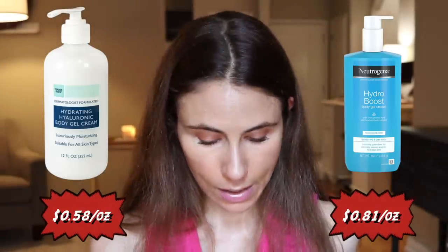Let's see how they compare price-wise. The Trader Joe's product is 58 cents per ounce, whereas Neutrogena's is 81 cents an ounce, so Neutrogena is more expensive. Anytime something is less expensive and for all intents and purposes appears relatively similar, it definitely deserves being tried. Tried and tribulated? I just made that up.